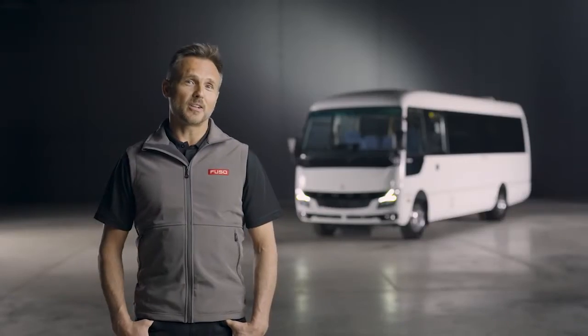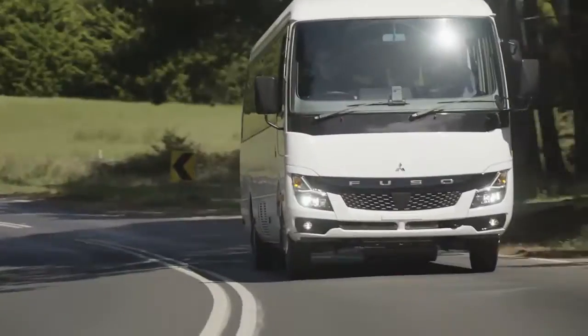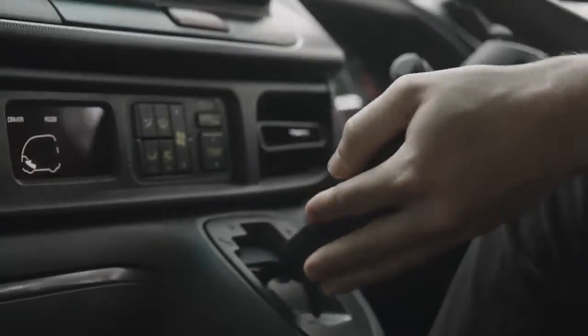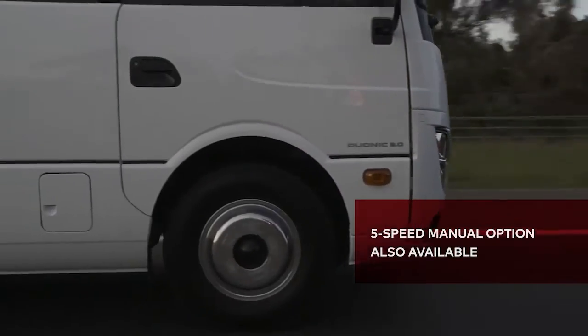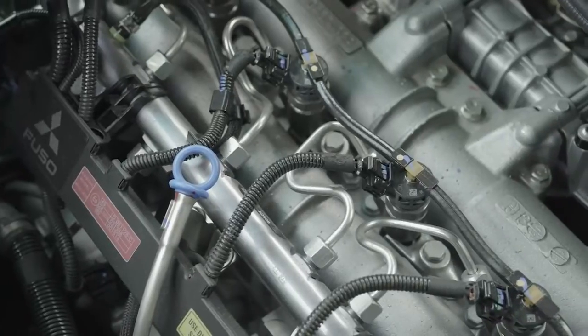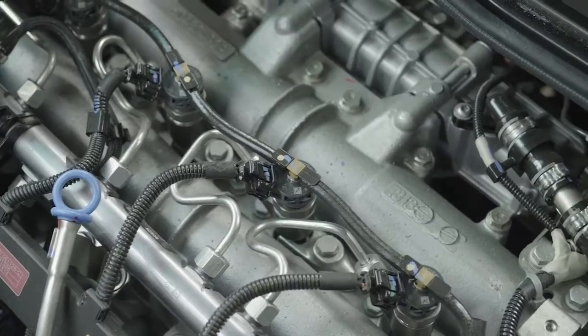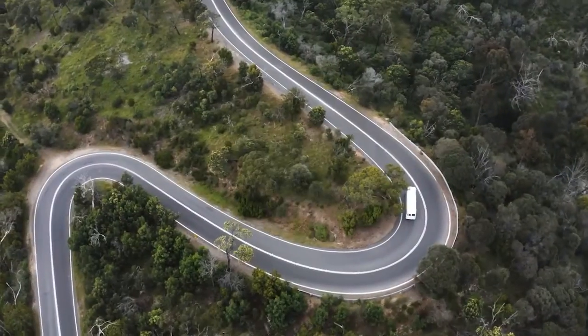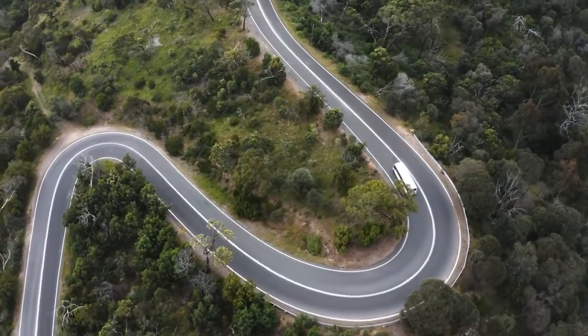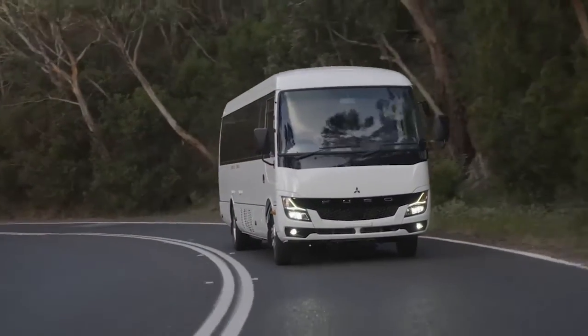Let's talk engine power. Boasting class-leading power and torque across a wide rev range, the Rosa effortlessly shifts through its six-speed automated manual transmission. The high-pressure common rail fuel system improves fuel economy and delivers lower emissions as you drive. Plus, variable geometry turbo with electronic control improves torque delivery at lower RPM.